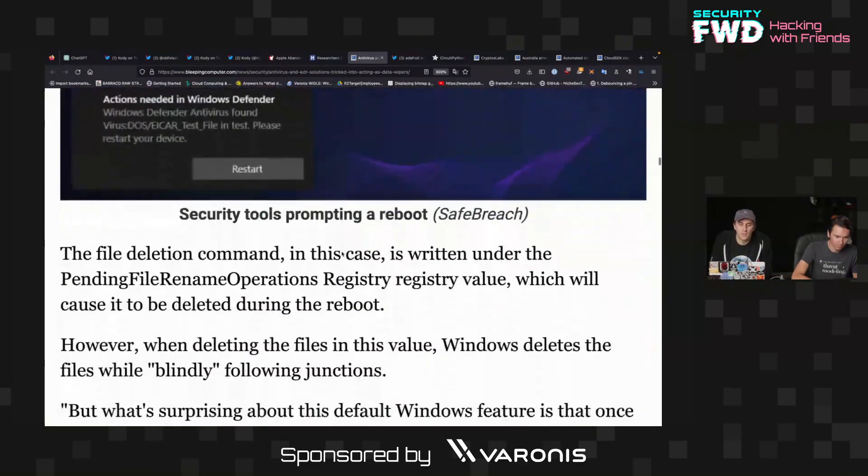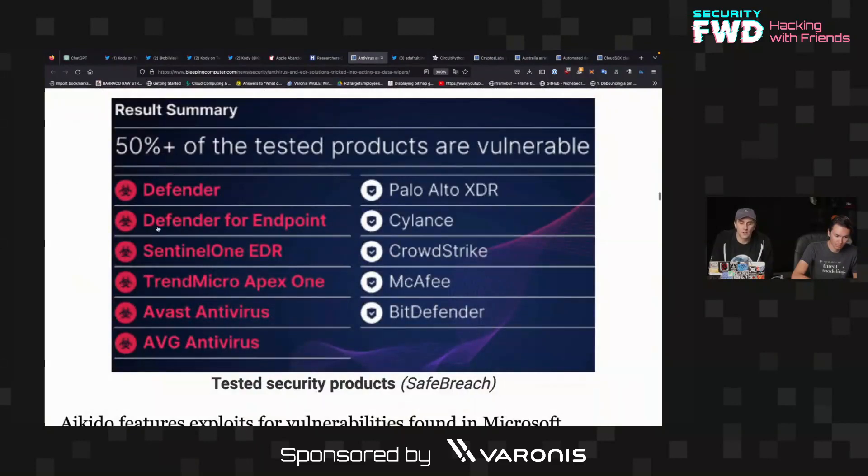It was shown that Microsoft Defender, Microsoft Defender for Endpoint, SentinelOne EDR, Trend Micro Apex One, Avast Antivirus, and AVG were all vulnerable to this technique.